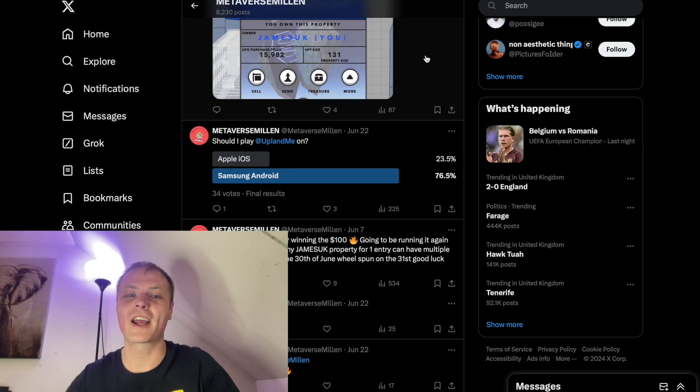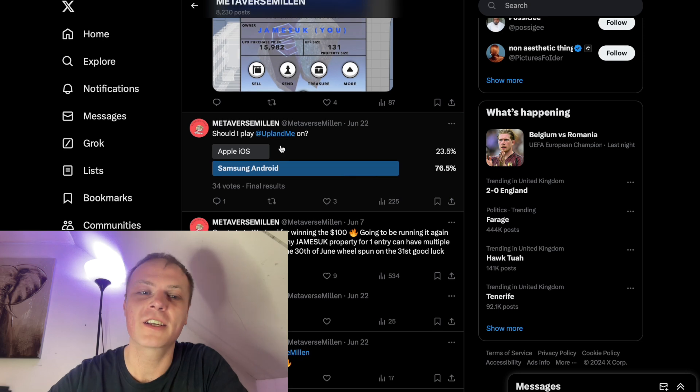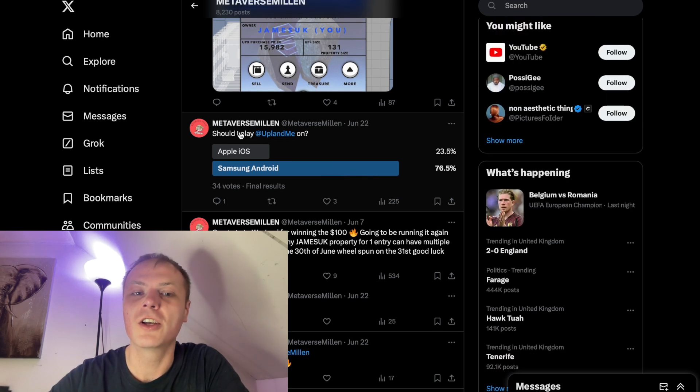Yo, what's happening guys, Metaverse Melon here. In another video, we're currently on X looking through the account. A couple of nights ago I put out a post asking: should I play Upland on Apple iOS or Samsung Android?